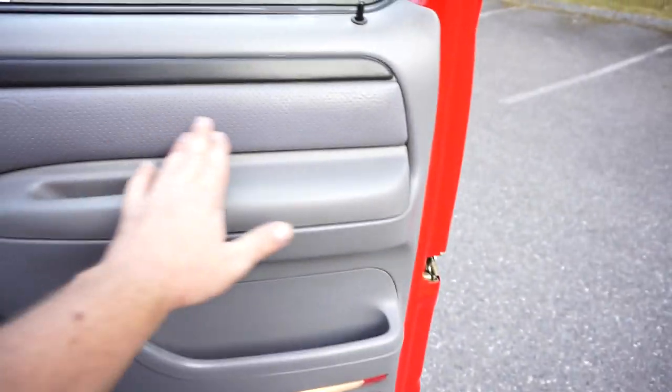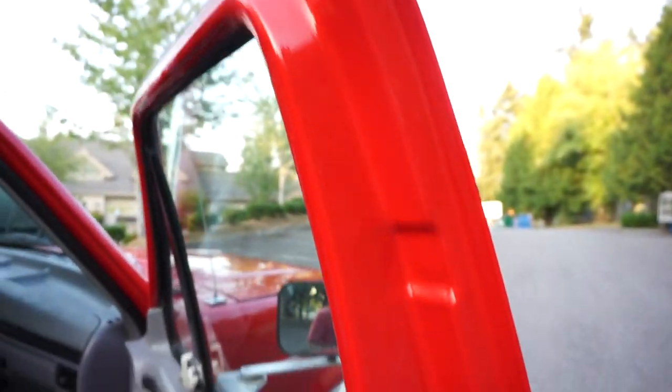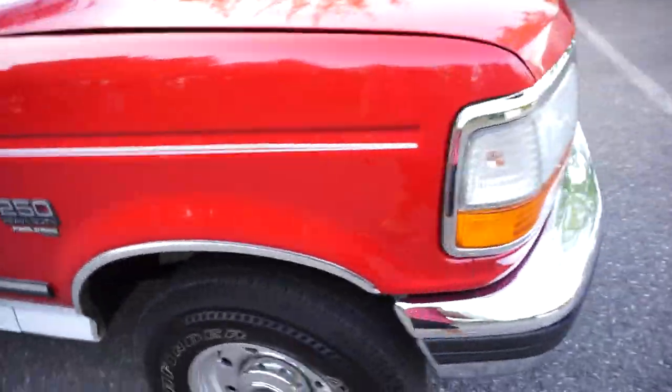Door panels are in perfect shape. No holes or anything. Still has the writing on the plastics - really nice condition. You can see the bright red paint is just in phenomenal condition. The passenger side has almost no entry wear. They're just hard to find, these Power Strokes. The diesels were bought to be used - they're hard to find with these low miles, but it's also hard to find them in this condition.